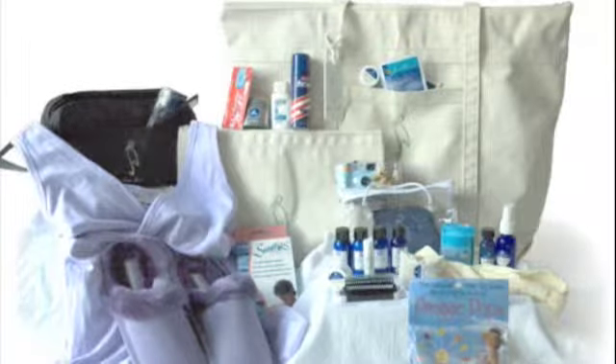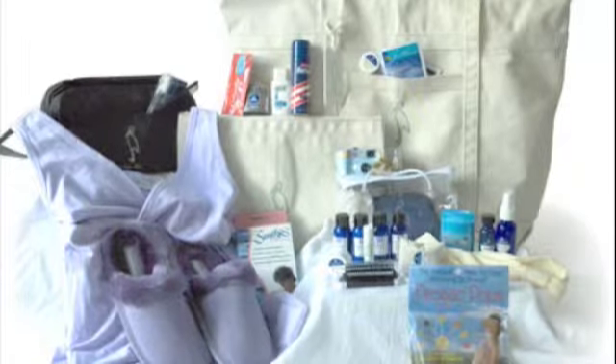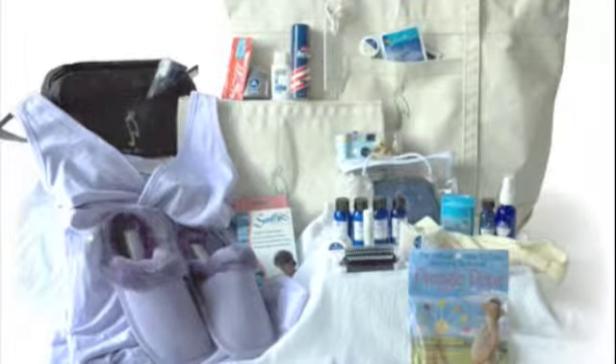So many wonderful products for the birth experience — from ponytail holders to massage oil to lotion to socks — and then for the stay at the hospital, from a nursing nightgown to deodorant to slippers to hairbrush and mirror and toothbrush, et cetera.